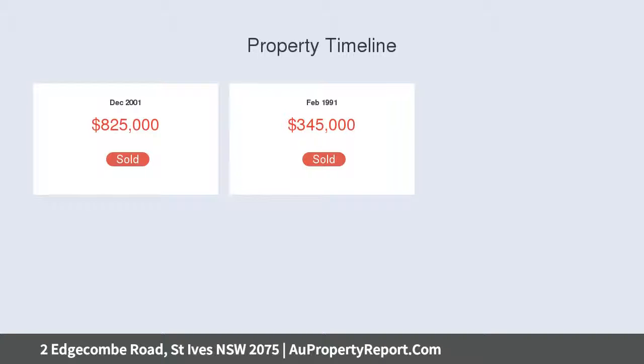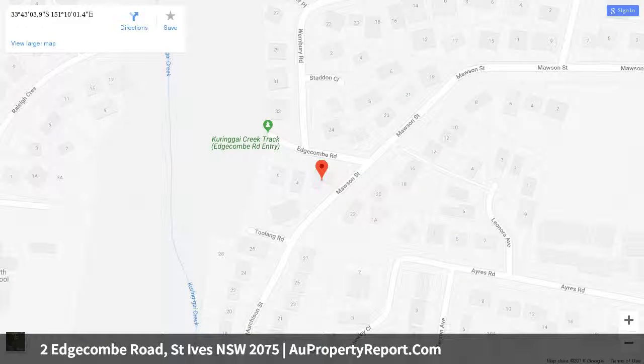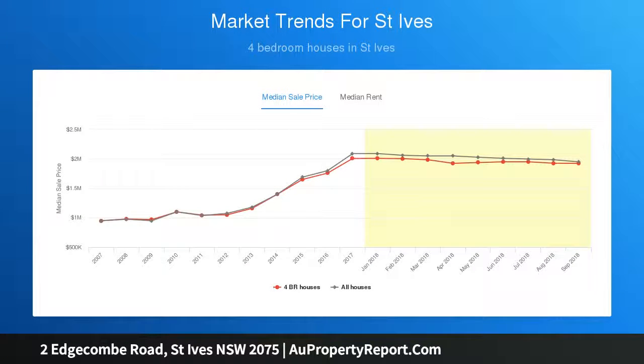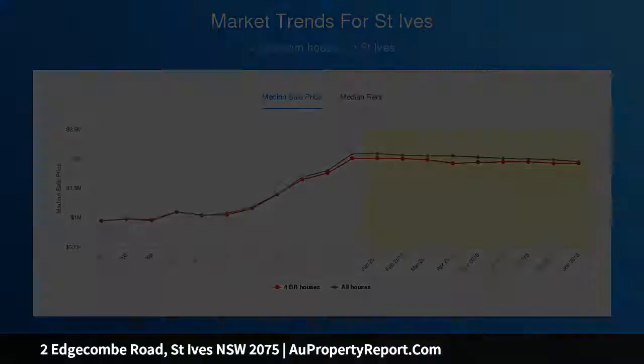Just a short stroll to the bus and within easy access to exclusive schools. Features include: established gardens with level lawn; spacious formal lounge and separate dining; four bedrooms with additional study; open plan living flowing onto an alfresco area; split air conditioning; fireplace; freshly updated; and a large amount of off-street parking.